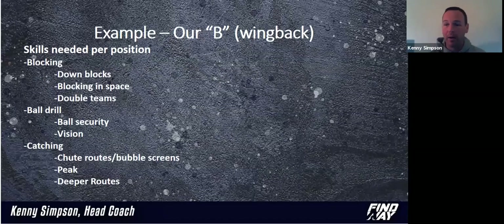I used our wing back as an example. If you were judging what does he need the most, our staff would say he's got to be able to block. Because most of these kids are converted athletes — they're naturally going to be good at the other stuff. Blocking is something we have to teach them. Inside of blocking, what are the main blocks they're going to do? They better be able to down block, block in space, and double teams is probably the third blocking skill — we'll hit it but not a ton.